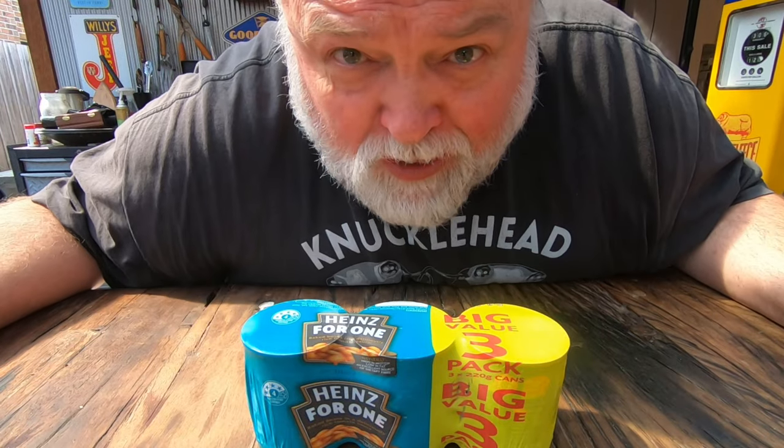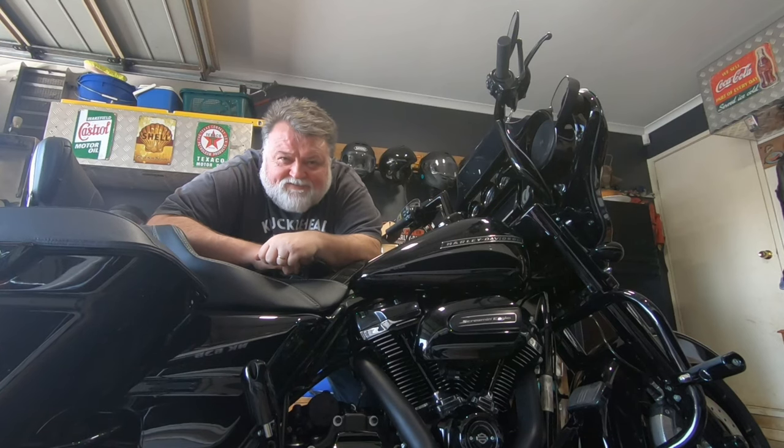So what are the top three upgrades for your Harley-Davidson? Hang around, I'm about to tell you and save you some money.